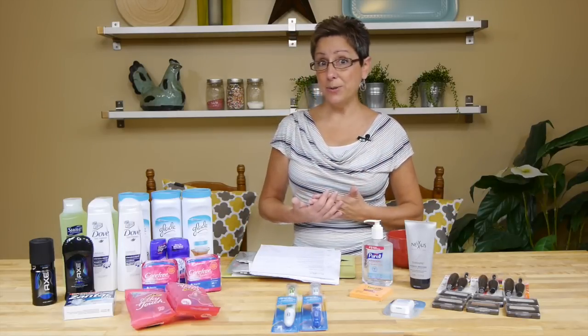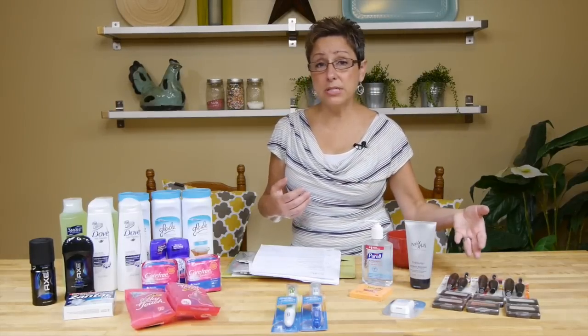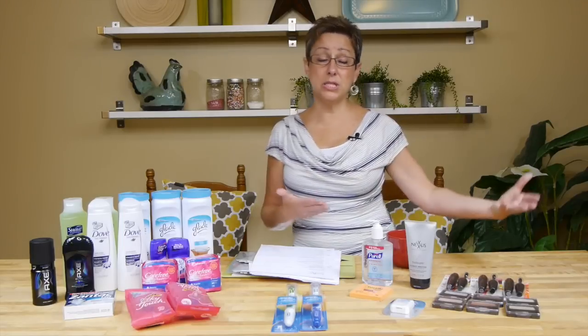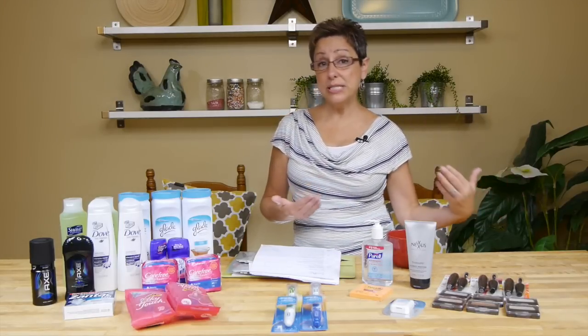I got a $10 Up Reward for the Eye Extravaganza and a $10 gift card for the P&G deal, so it was a money maker! Even if you don't have the clearance on the Lash Blast, we posted a lot of deals you can take advantage of, so make sure you take advantage of this awesome double dip deal.